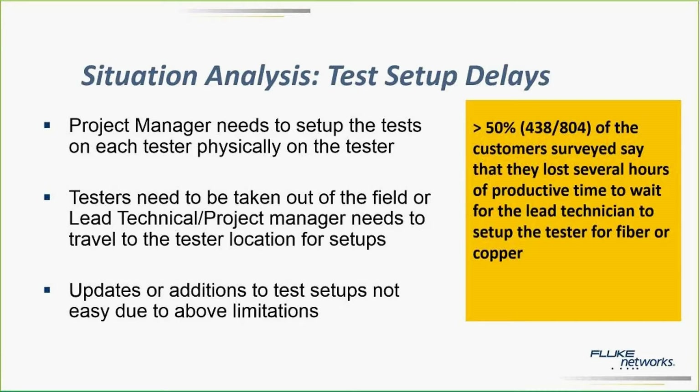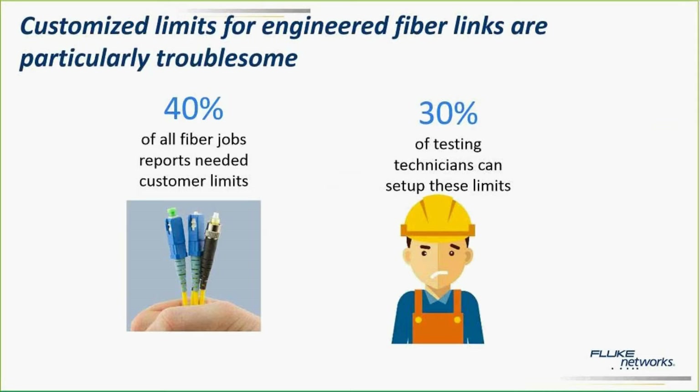They have various other things to do — they could be in the office, they could be shuttling between sites. So anytime there was a tester that needed to be set up, they either had to go on-site and set it up, or they had to call the tester back in. And if you had custom limits for fiber, that just made things worse.